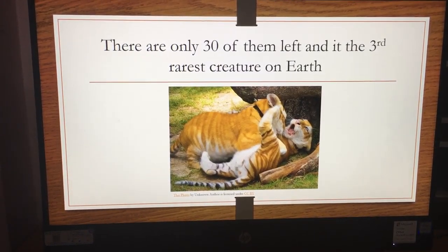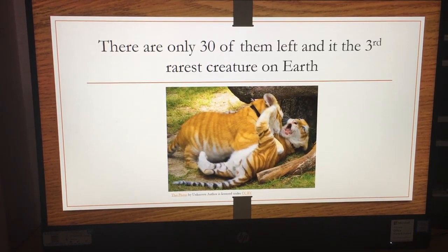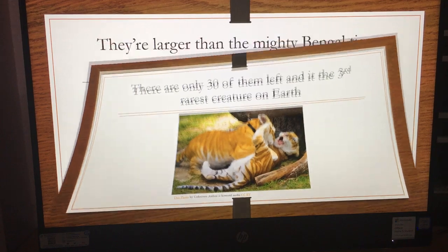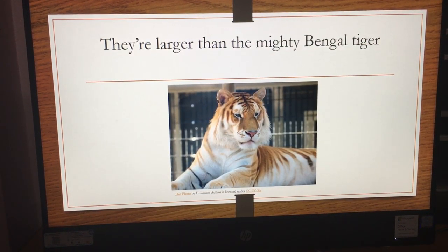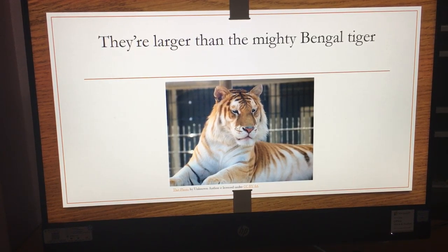There are only 30 of them left and it's the third rarest creature on Earth. They're larger than the mighty Bengal tiger, which is kind of fascinating.